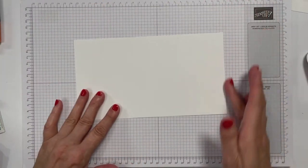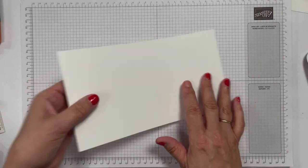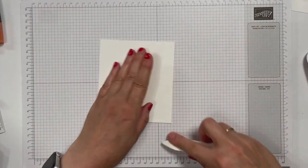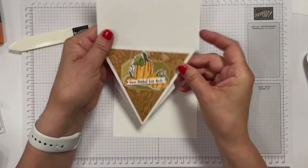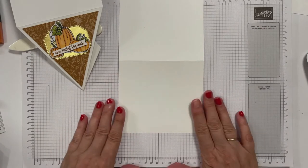Ich habe jetzt also 13,5 mal 24 zugeschnitten, in der Mitte gepeilt, das knicke ich jetzt schon einmal, damit es für euch ein bisschen übersichtlicher wird. Und jetzt kommen wir zum Trick – na ja, Trick ist es auch nicht. Wir nehmen jetzt eine Markierung vor und zwar in der Mitte.